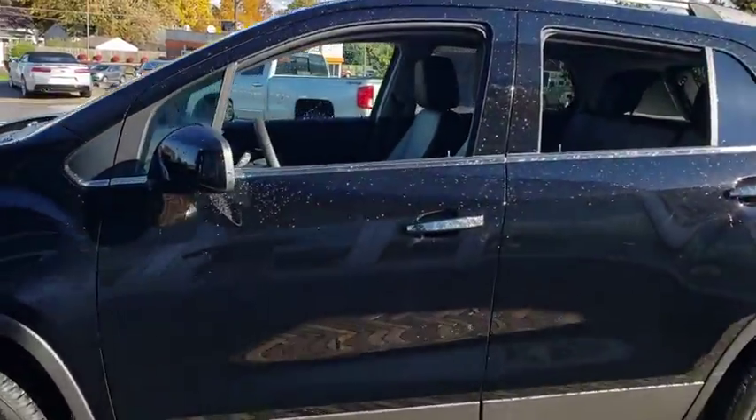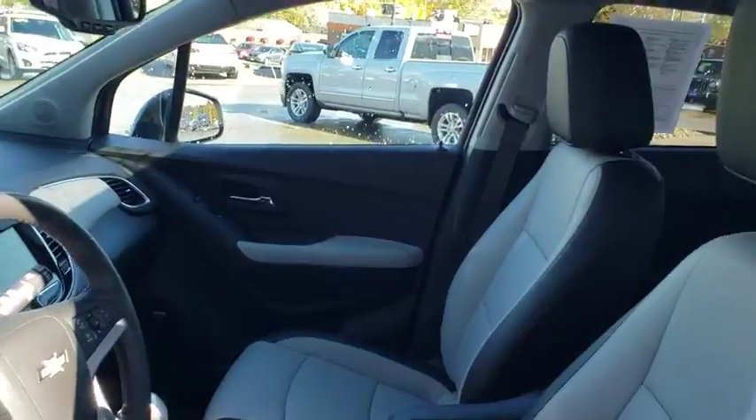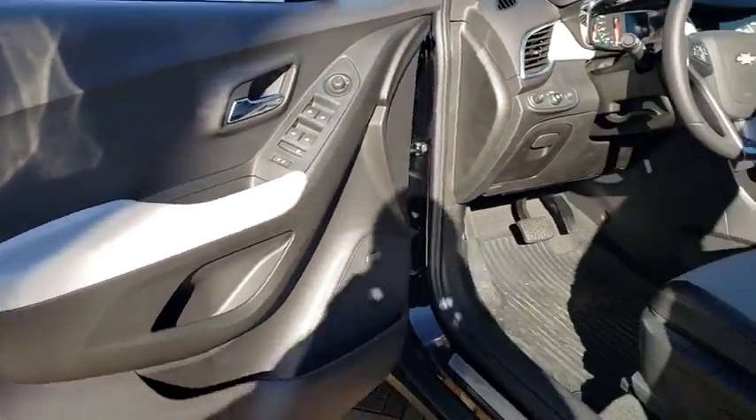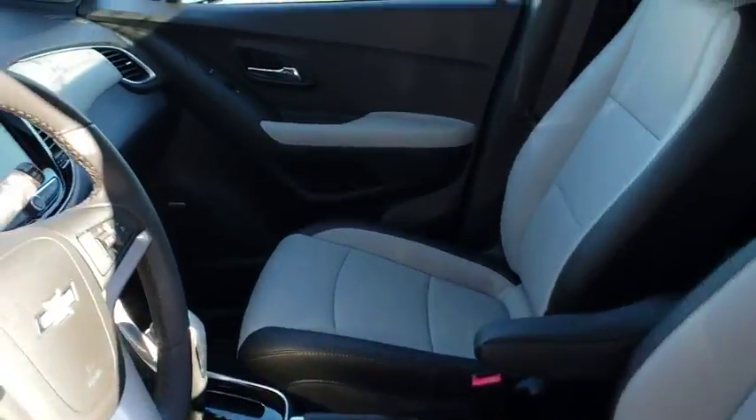Here are some of this vehicle's great options: power sunroof, traction control, all-wheel drive, backup camera, remote start, lane departure warning, dual airbags, power steering.